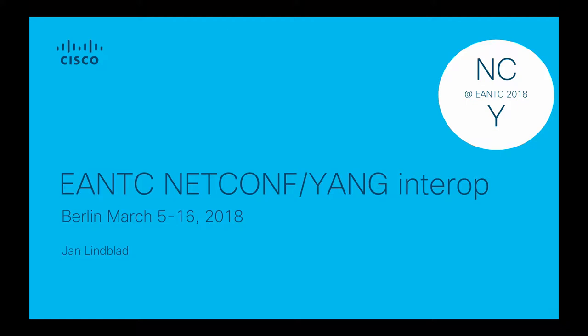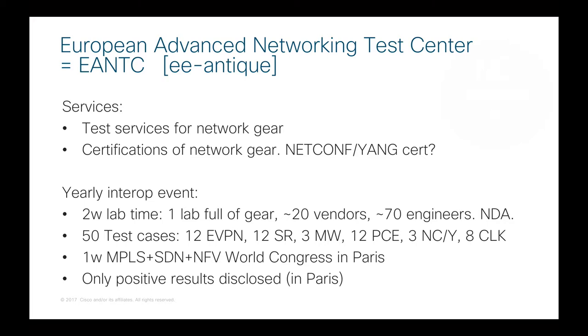Hello, I'm John Lindblad and I wanted to give you an update about the results from the EANTC Interop Test event in Berlin this month. EANTC means the European Advanced Networking Test Center, pronounced EANTC. When this Interop event is not going on, they are a test house in Berlin, Germany, that can help you test your networking gear.